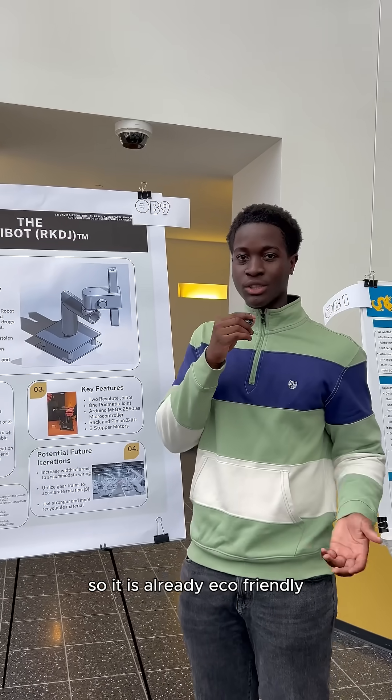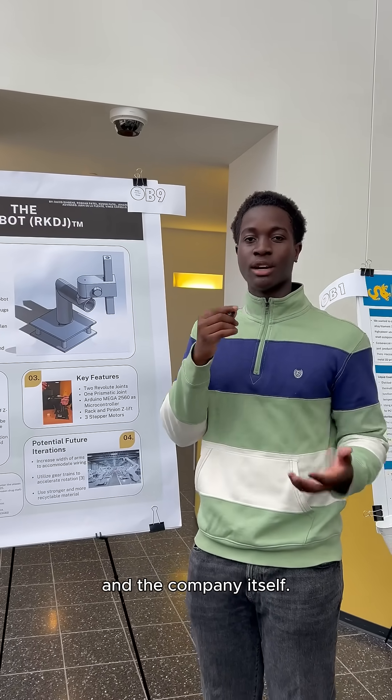Finally, we're going to use stronger and more recyclable material — because who doesn't love to be eco-friendly? Our robot is already made out of plastic so it is already eco-friendly, and it benefits the repetition of us and the company itself.